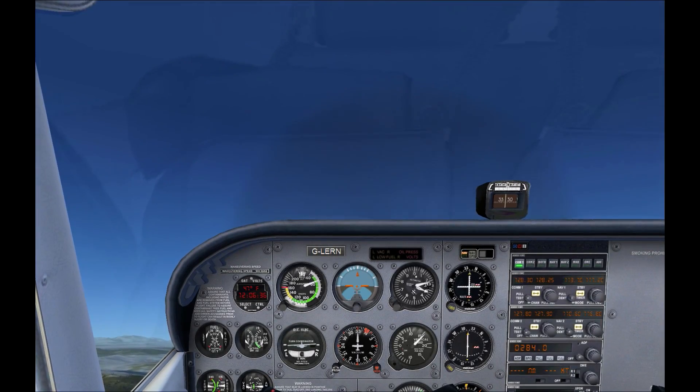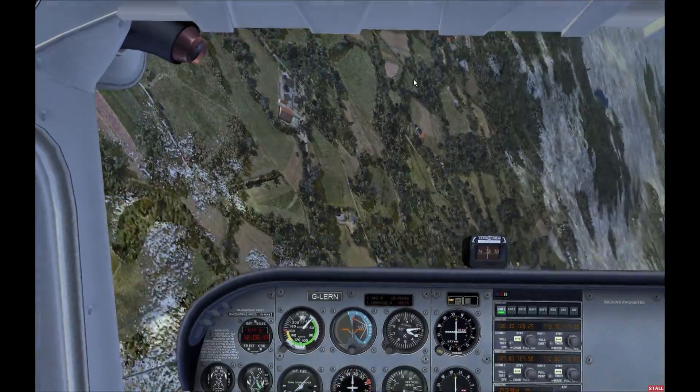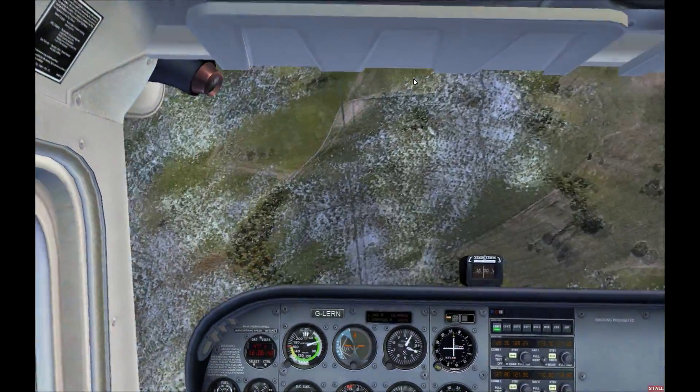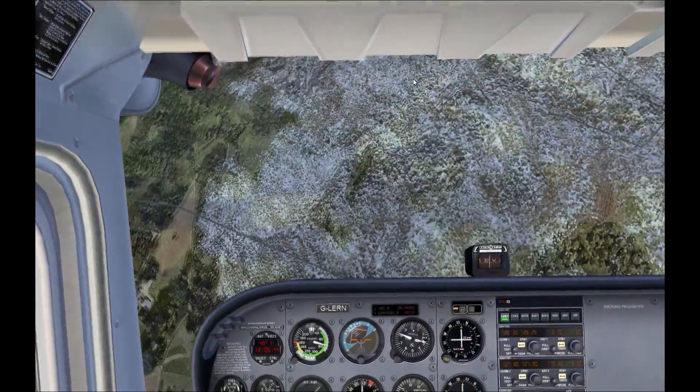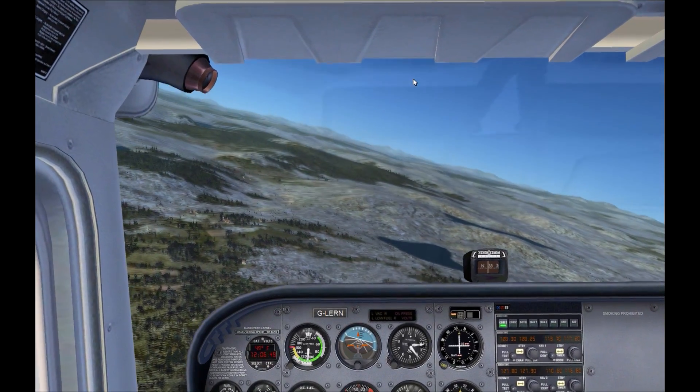Hello and Happy New Year everyone! For this video I've decided not to do spins as previously mentioned. It turns out that spins in a plane are caused by some complex aerodynamics and they're actually quite dangerous in real life. So let's have a look at something which would be much more useful.